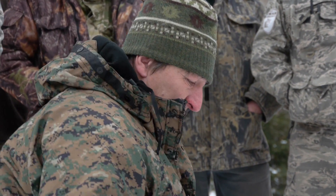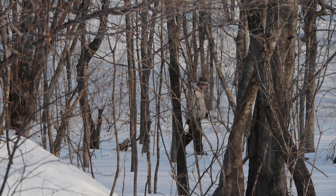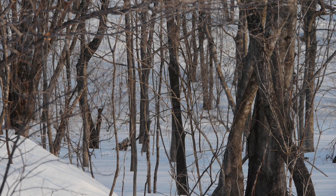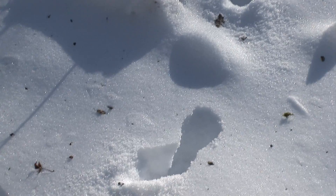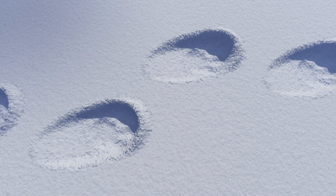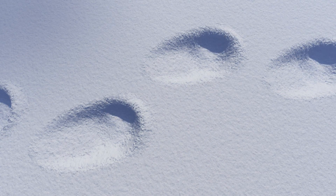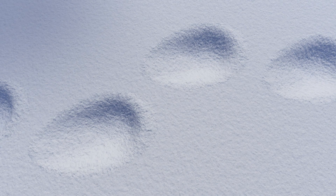Determining the age of a track is certainly not a simple task — this is already a taiga art. But a few basic principles can be easily passed along. Let's recall the throwing forward of a small spray of snow from the track. If the track is fresh, from today, then these clumps will lie loosely on the surface of the snow, each individually distinguishable. But with time, these clumps begin to sag, blending into the snow's surface. Then the track itself begins to gradually sag and collapse, losing its initial form.